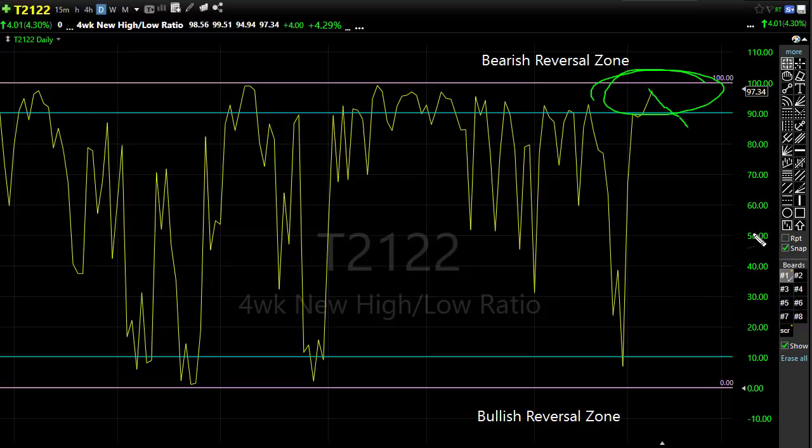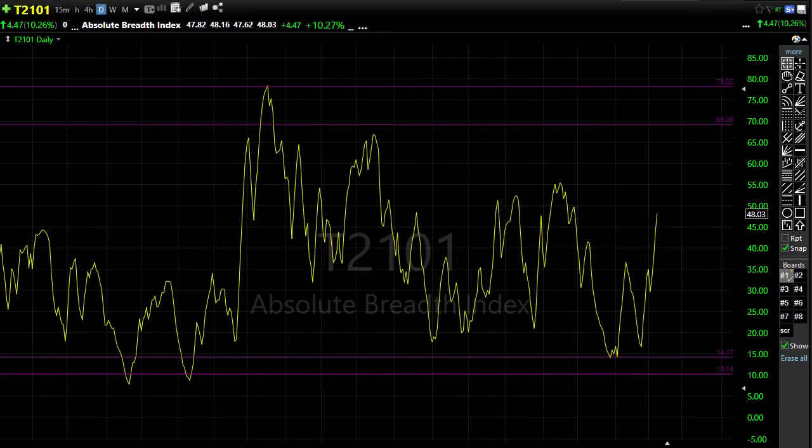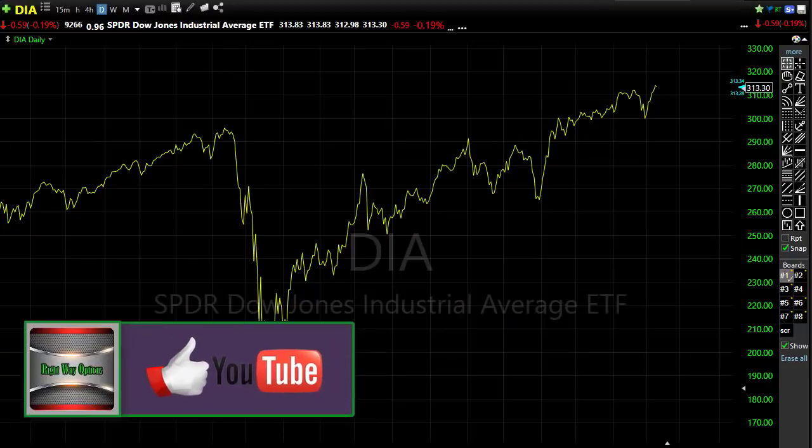Looking at T2101 - this has been a concern for me, but the bulls have done a nice job the last three days. We're seeing those bulls push up so market breadth is actually increasing on the buy wave, which is a good sign. But we also want to note that we're running right into that downtrend area, so watch that carefully. We could start getting that pullback, and what that means is the bulls are kind of worn out and exhausted at this point - we could see a little pullback coming in that market breadth.